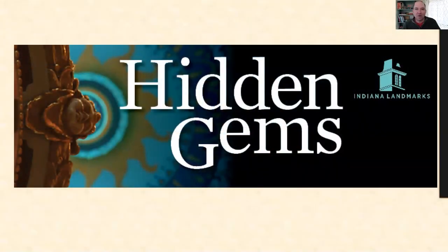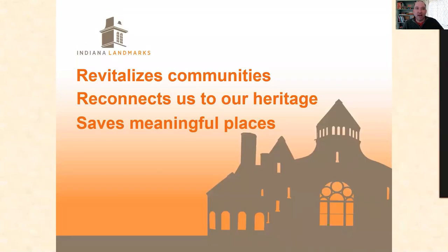This month we're very proud to welcome a longtime friend of the History Museum and the Director of the Northern Regional Office of Indiana Landmarks, Todd Zeiger. Thank you for the opportunity and the History Museum for letting me come here and show you a few of my favorite hidden gems in the area. Indiana Landmarks works all around the state — we try to find these hidden gems to save them, revitalize communities, connect folks to their heritage, and save those places that are meaningful to them.